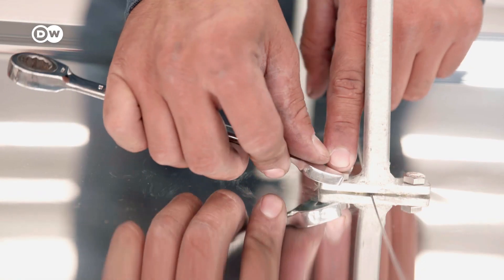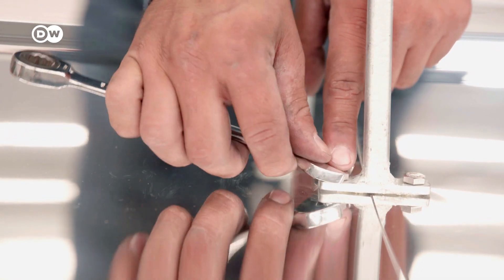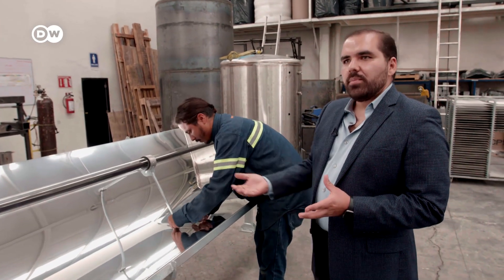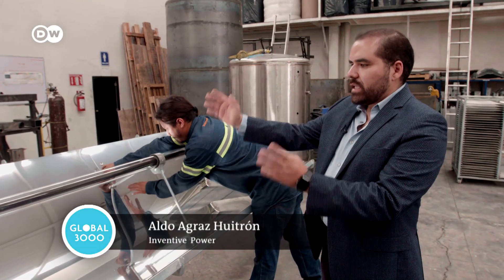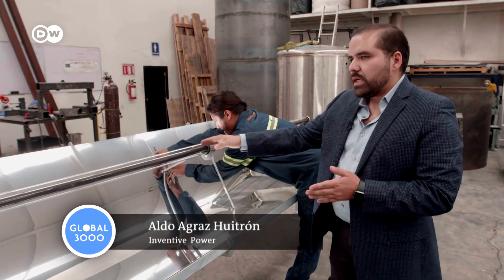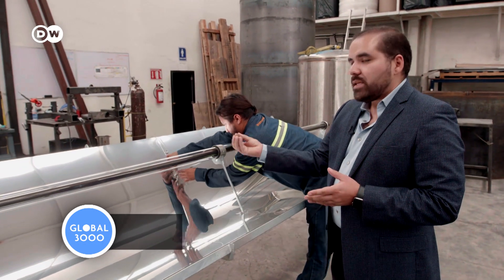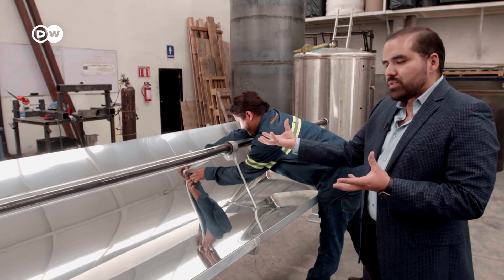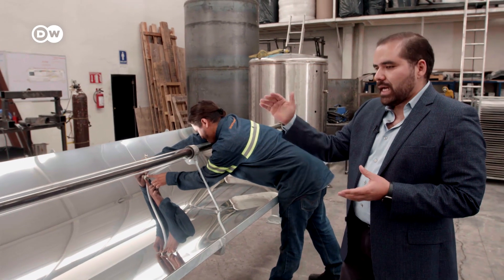The principle is simple. This is the solar collector, which has a parabolic shape. All the energy that hits the surface is reflected into the receiver. High temperature generates heat, so when the water passes inside the tube it absorbs the heat from the sun at very high temperature.